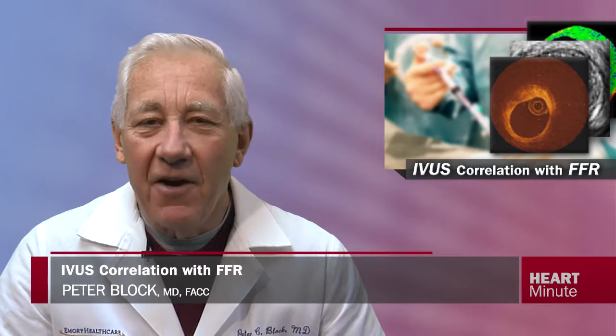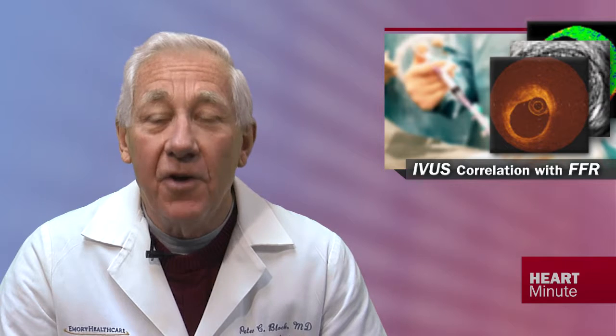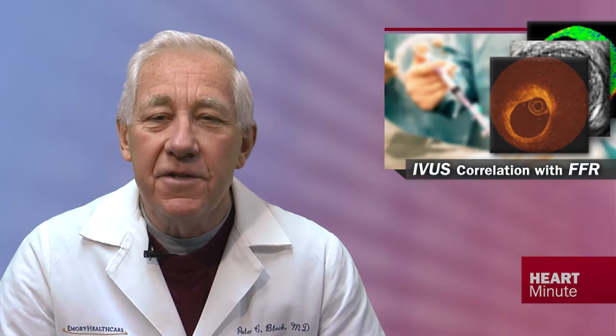Now in JACC, researchers report on the FIRST study — which stands for Fractional Flow Reserve and Intravascular Ultrasound Relationships — assessing the correlation between IVUS and FFR for intermediate coronary lesions.